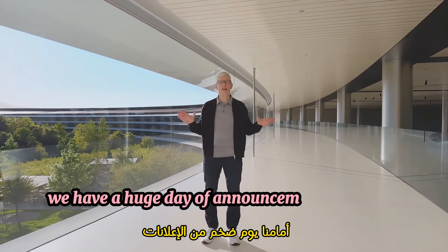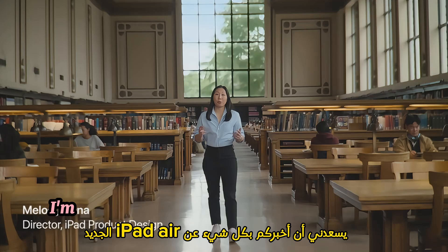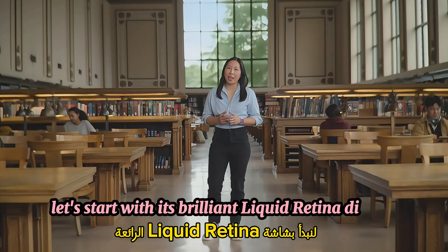We have a huge day of announcements ahead of us, and it's all about iPad. I'm thrilled to tell you all about the new iPad Air. Let's start with its brilliant liquid retina display.